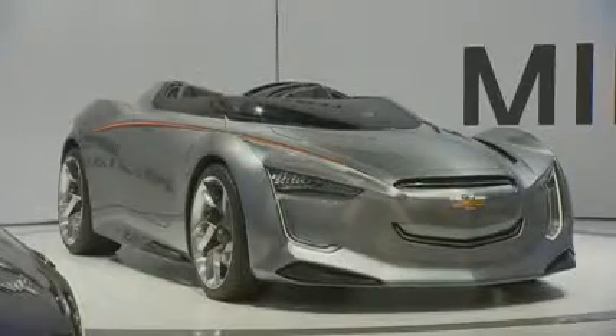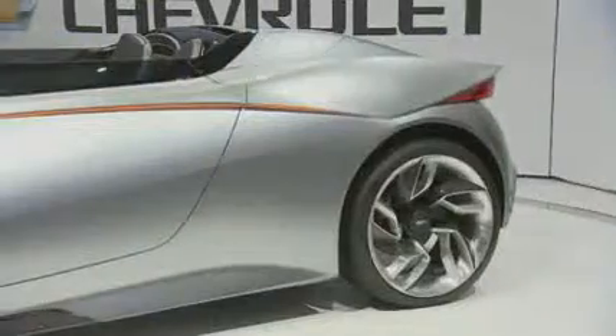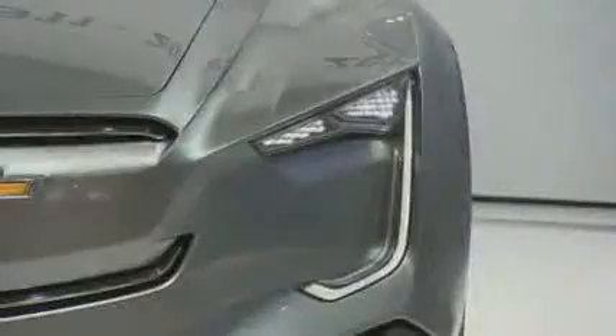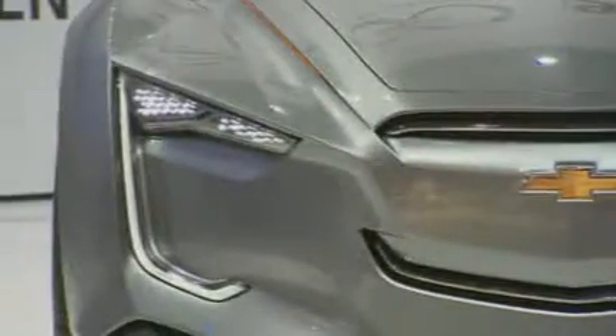The Mireille is a concept car showing what direction will be steering our design language in the future. You can already detect some of the inspiration from what we already have today. Not only the design is groundbreaking, but also the drivetrain concept. Here we have hybrid technology, which shows that at GM, Chevrolet is thinking a step ahead, and will be investing thought and efforts in alternative drivetrain technology in the future.